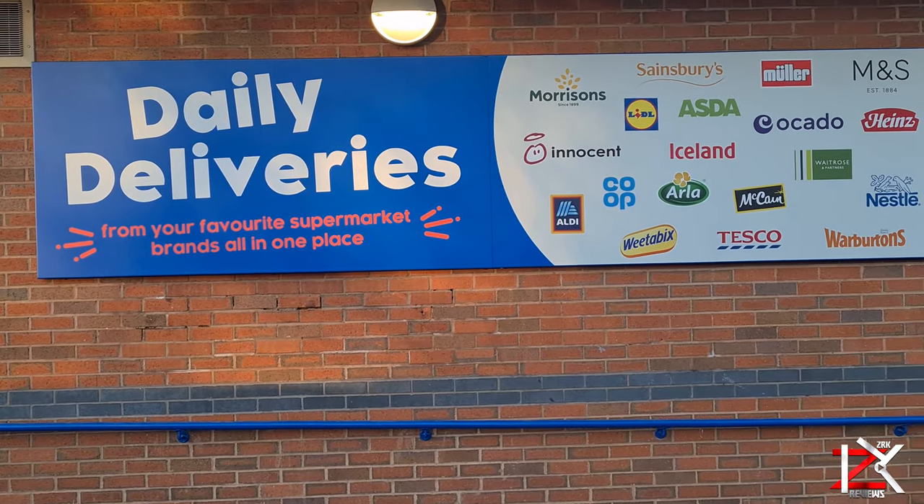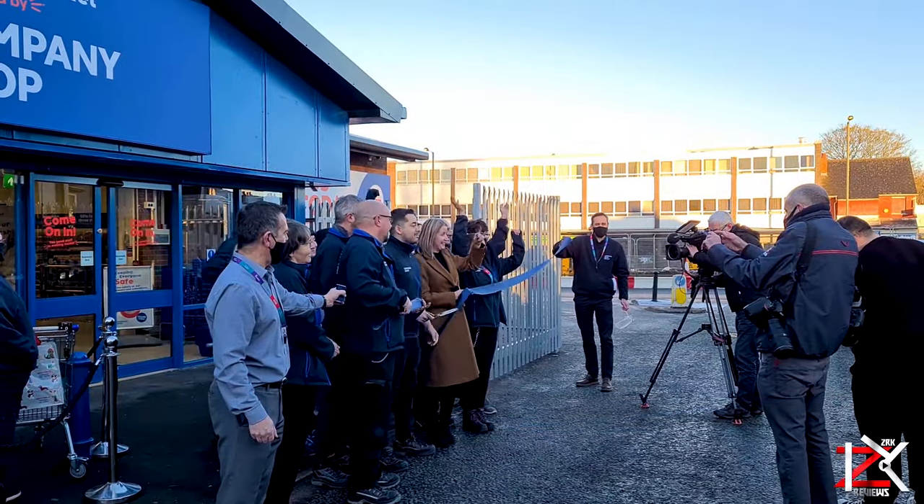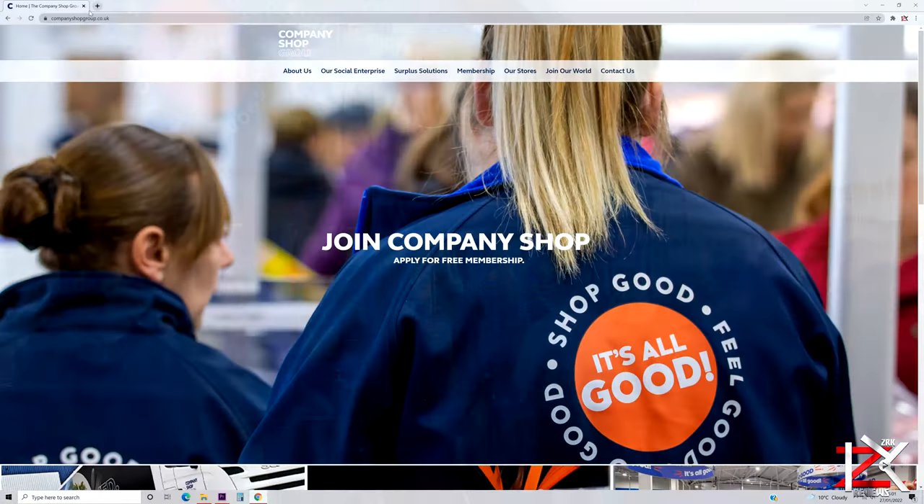Briefly put, the top branded supermarkets — their foods that don't sell — get sold over here for less, here at the Company Shop, saving a lot of food that would have gone to waste.